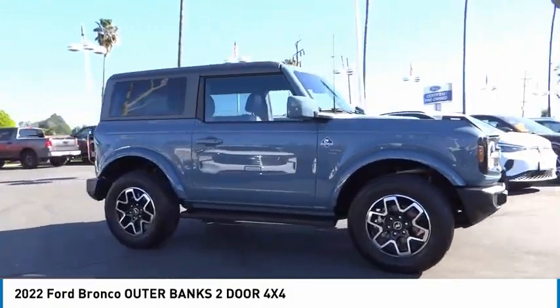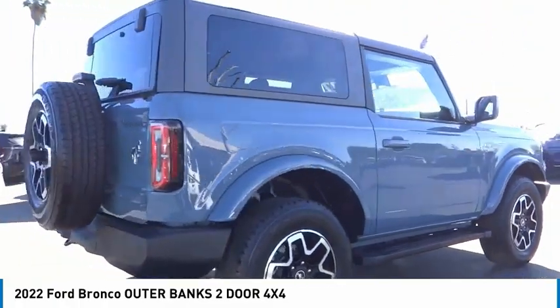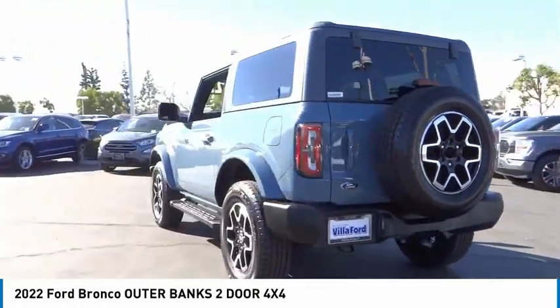Come test drive the 2022 Ford Bronco. Experience its interior comfort, traction abilities, overall weight balancing, and pulling power.